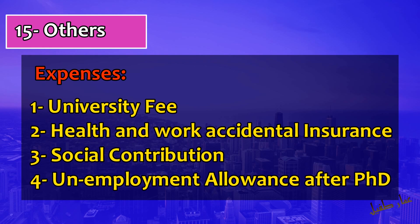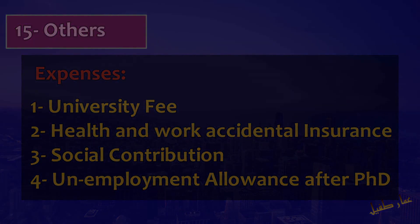Marie Curie PhD projects are funded for three years. Since a PhD typically takes three and a half to four years, the last few months after your contract ends can be covered through unemployment allowance. However, most of the time you will find a postdoc position or a job within the same industry that funded your PhD after your contract ends.